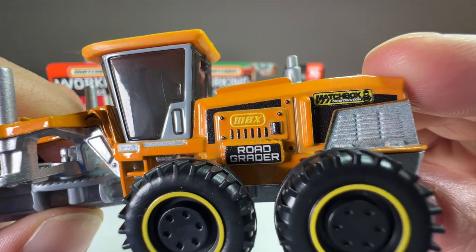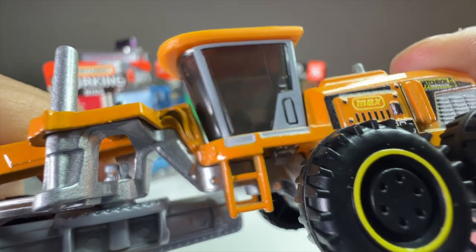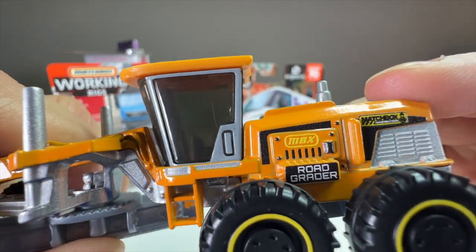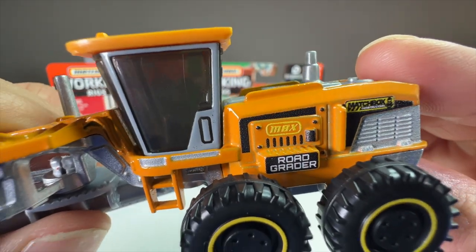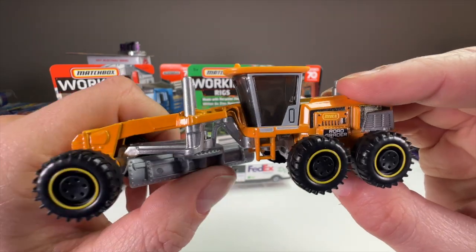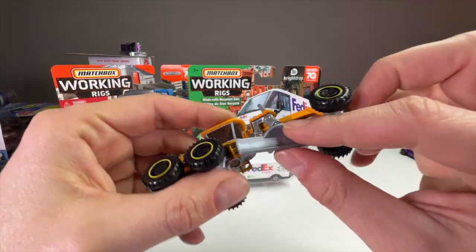It does have decent tampos — it says 'Matchbox Construction' and has a little M with what appears to be almost a Lego-style construction guy hat on it, which is kind of cool. It also has 'MBX' and 'Road Grader' tampos. They are the screen-printed version so they don't look quite as crisp as the ones on the door, but because they're big enough you don't see a lot of pixelation in them, so it fits okay for this application.